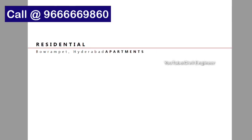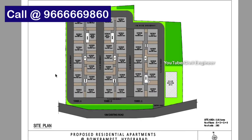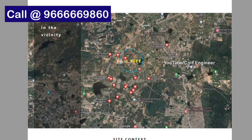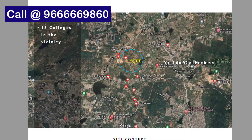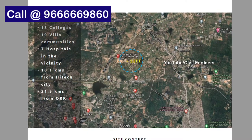This is a residential apartment project. Looking at the master plan, we have three towers — a residential block with a basement and G plus 10 floors, and a clubhouse at G plus 4 floors. We have 18 schools, 13 colleges, 19 villa community projects nearby, and 7 hospitals in the vicinity.